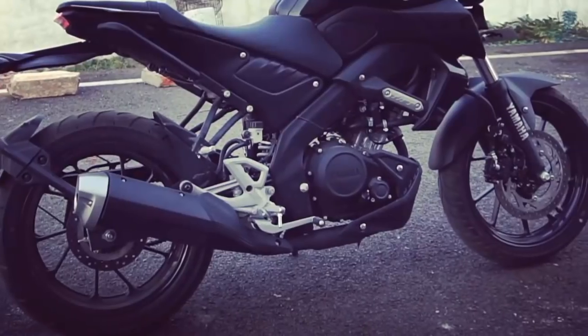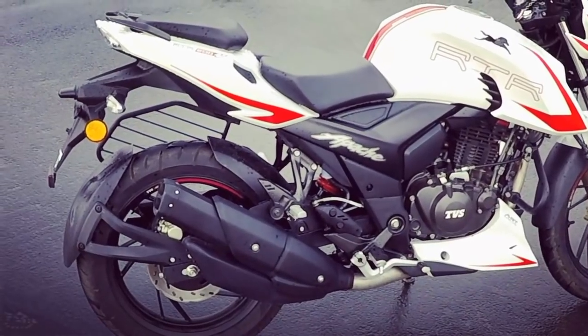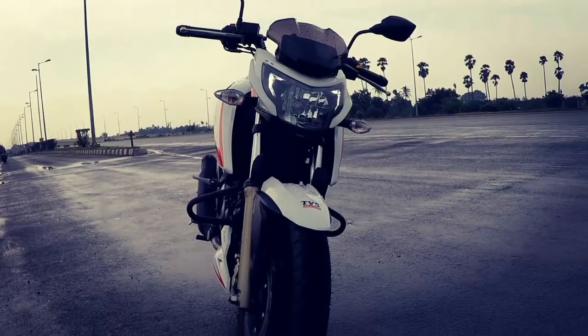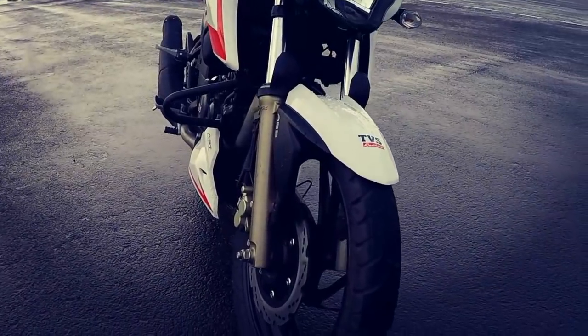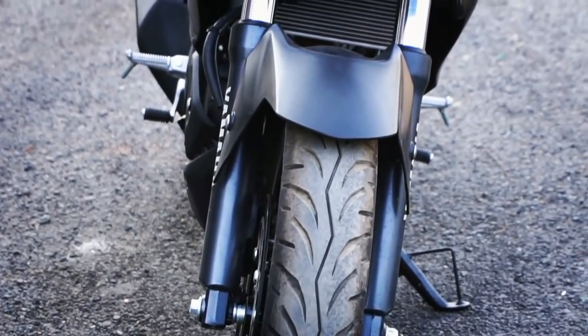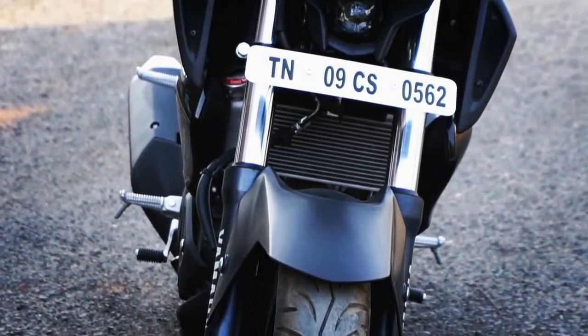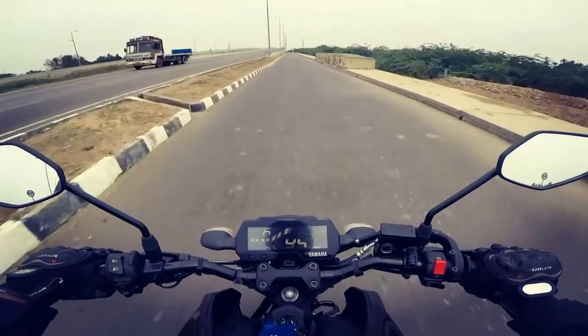The exhaust note on both motorcycles is equally good — crisp and throaty. Both get conventional telescopic front forks and monoshock rear suspension, but the suspension setup of the MT-15 is better as it takes on bad roads effortlessly and inspires a lot of confidence to the rider, especially at corners.